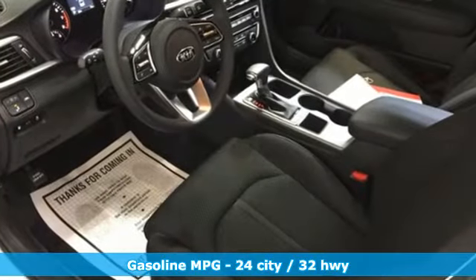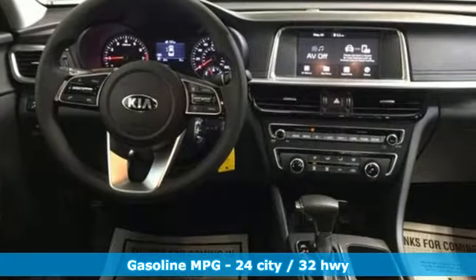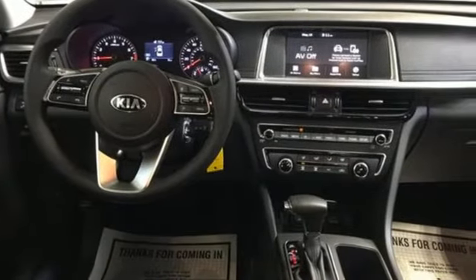It comes with great features you'll love: streaming audio, wireless phone connectivity, manual tilting steering column, rear parking sensors, and a USB port.